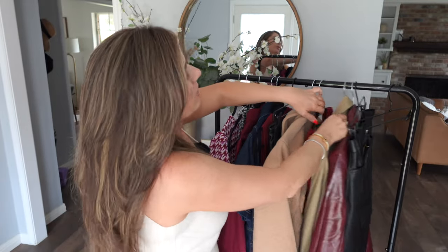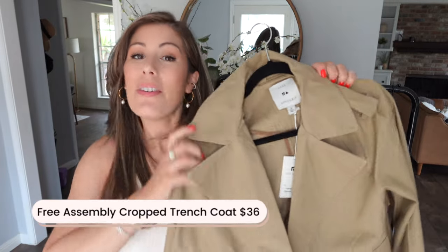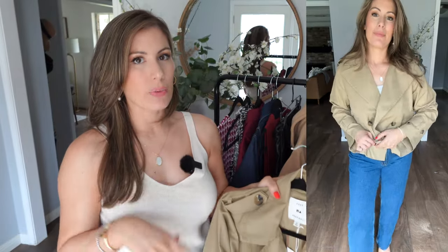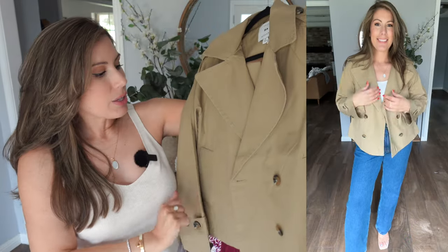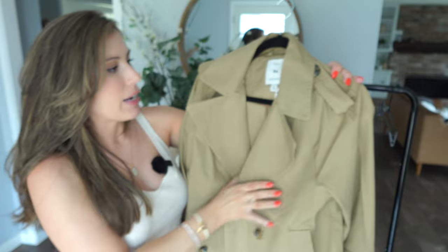Speaking of outerwear, I also have this cropped trench coat from Free Assembly. The color is very similar to the utility jacket, so if I had to pick I'd go with this cropped trench. Trench coats are a great capsule wardrobe piece — if you want a trendier style, this crop is a nice option. It fits a little boxy, looks great with straight-leg jeans. The buttons are almost like a tortoise shell, really pretty, and the material is nicely made.